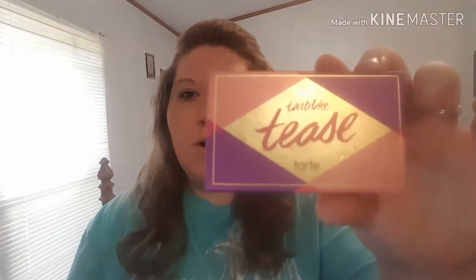Today I'm trying out the Tease palette from Tarte, as you all saw two videos ago when I explained the makeup I got. I'm also going to try contouring — I'm not really good at it but I'll try. That was a long intro, but I hope you all enjoy this video. If you do, subscribe to my channel so you're always notified when I upload.